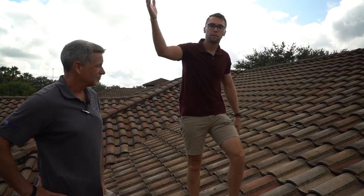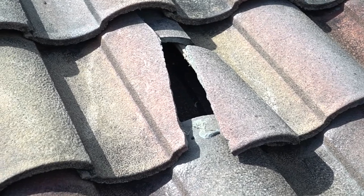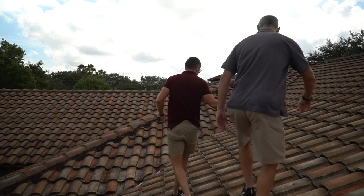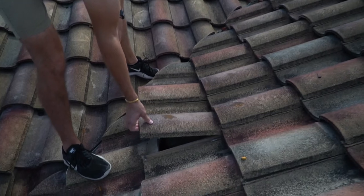It can also be caused by a pump run or any kind of tree limb blown onto the roof. Some other things that a homeowner may not notice — because the impact and the cracked tiles are pretty easy to see — but they may not see other forms of damage like uplift.